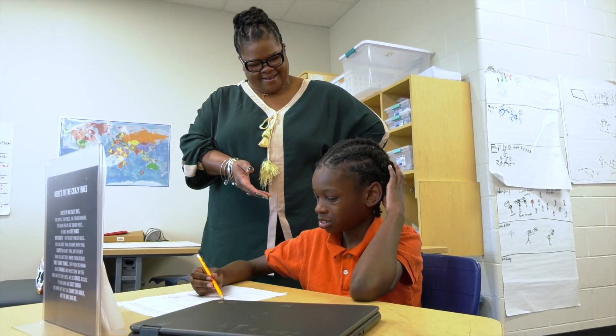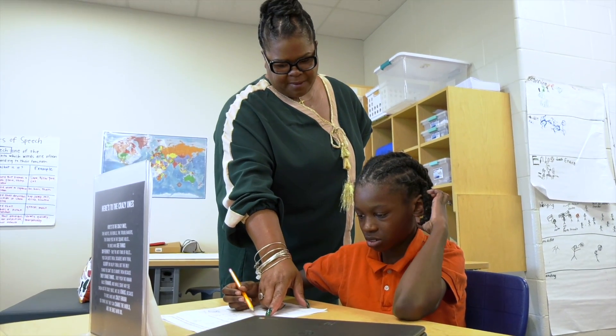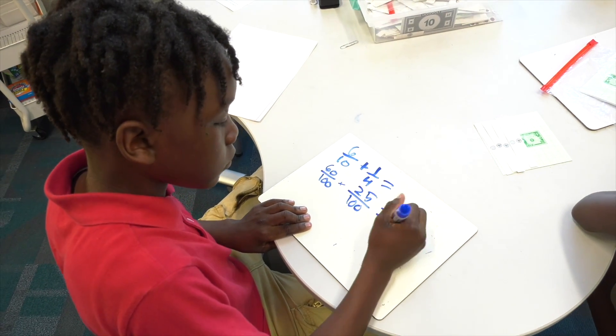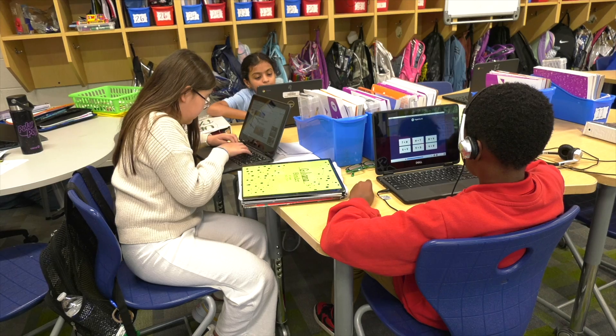Lots of times if students have done a lesson that we're currently covering, they volunteer those connections. They'll say, 'Ms. Adewali, I remember on iReady it showed us how to do it this way,' and I welcome the connections that are being made.